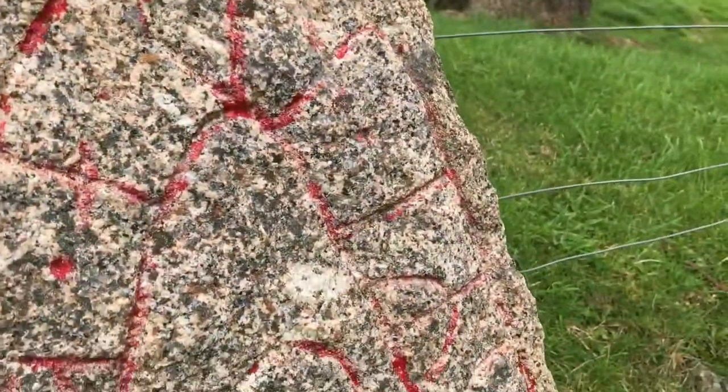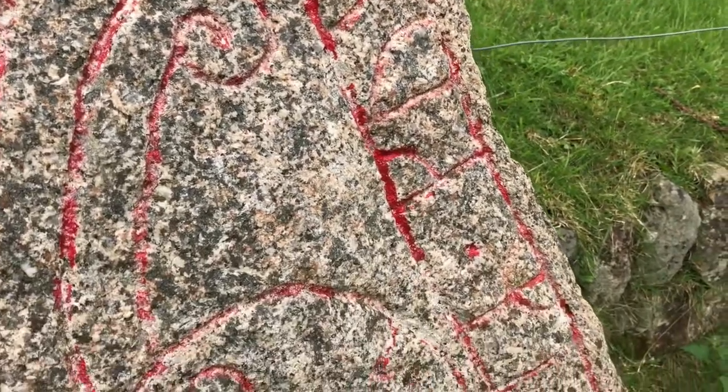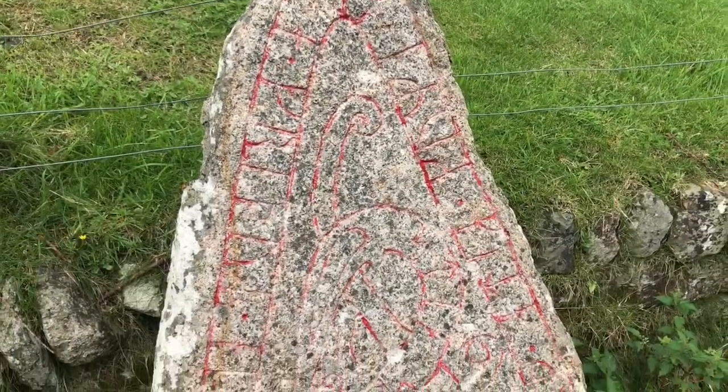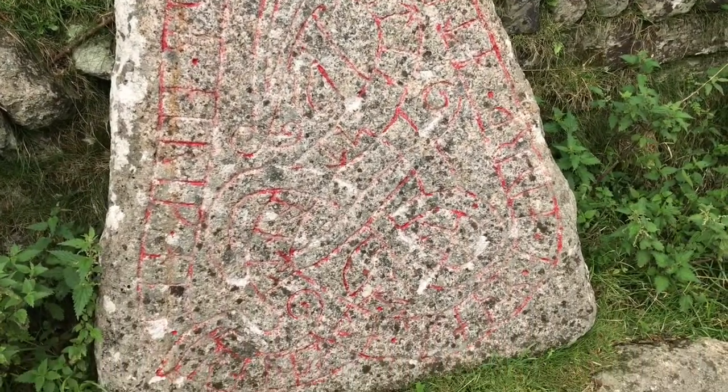The castle was a ringwork — a roughly triangular enclosure protected by a high rampart with a deep ditch. The rampart today measures about 3.6 metres high, just over half its original height. It was supported internally with massive wooden posts.